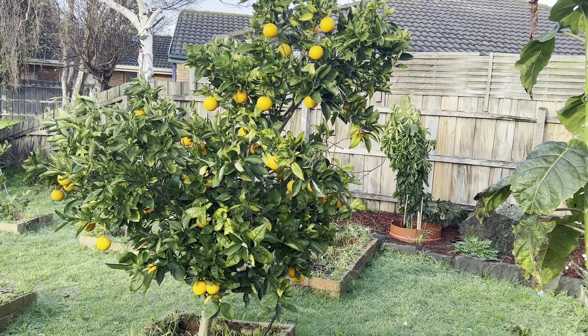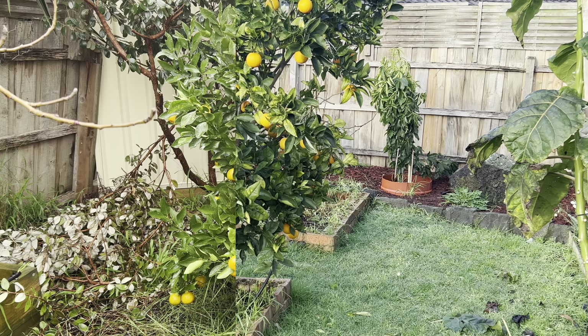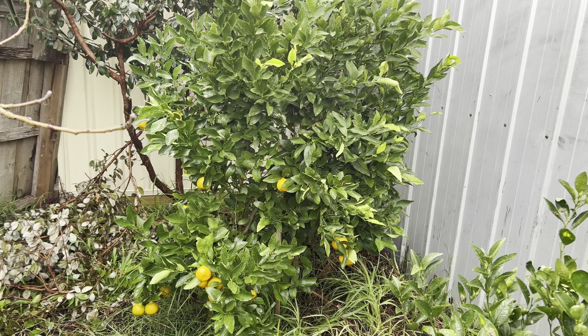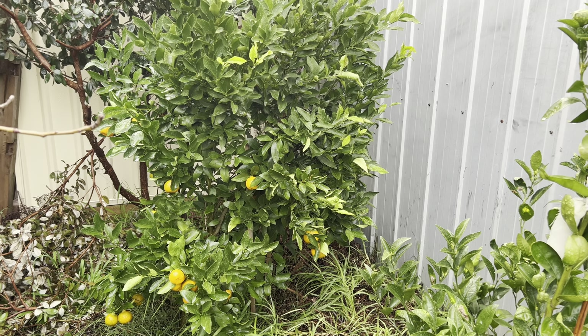Good morning everyone, welcome back to my channel Alisa Tropical Fruit Tree. Today I would like to update my citrus trees — I'm not so sure how many I have but I'm going to show you today.